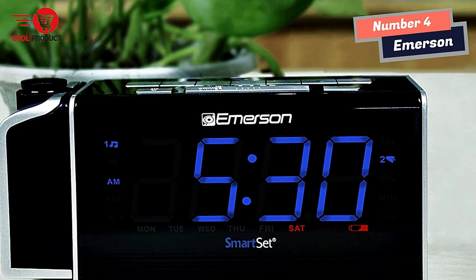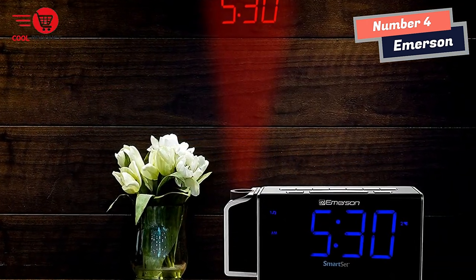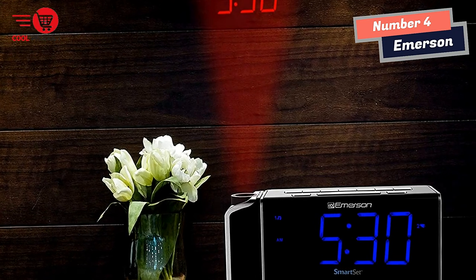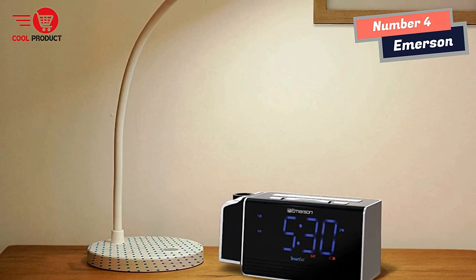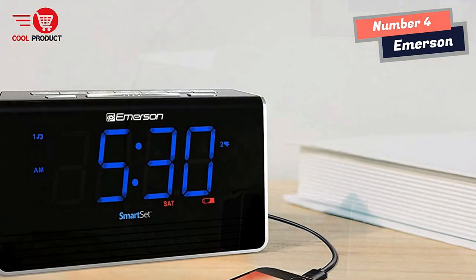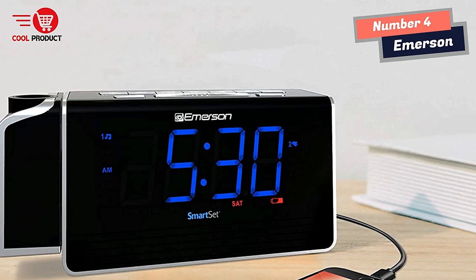The sleek 180-degree swivel projection provides a clear view of the time on your wall or ceiling. A clear 1.4-inch blue LED clock display with red projection can be dimmed to four different levels. SmartSet technology automatically displays the correct time and date, and this clock even restores alarm settings after power loss.